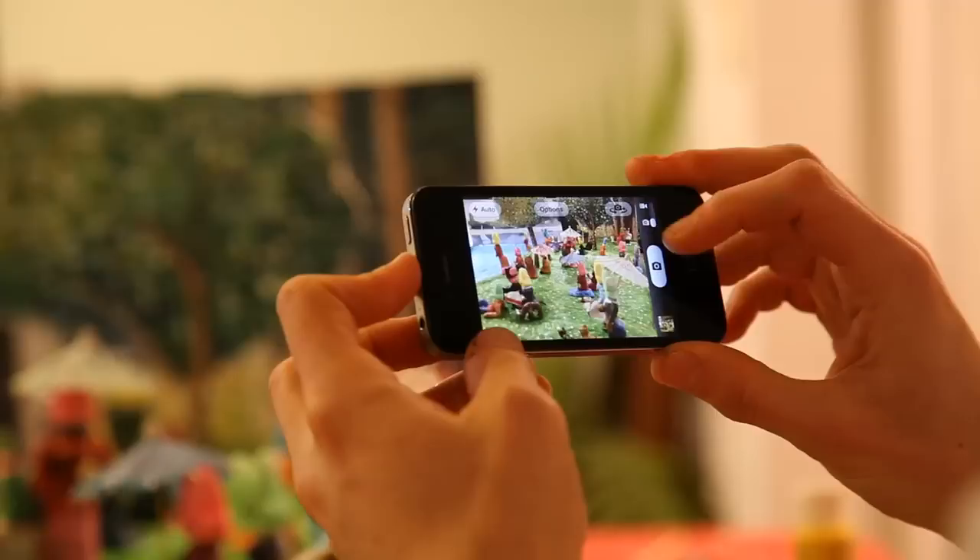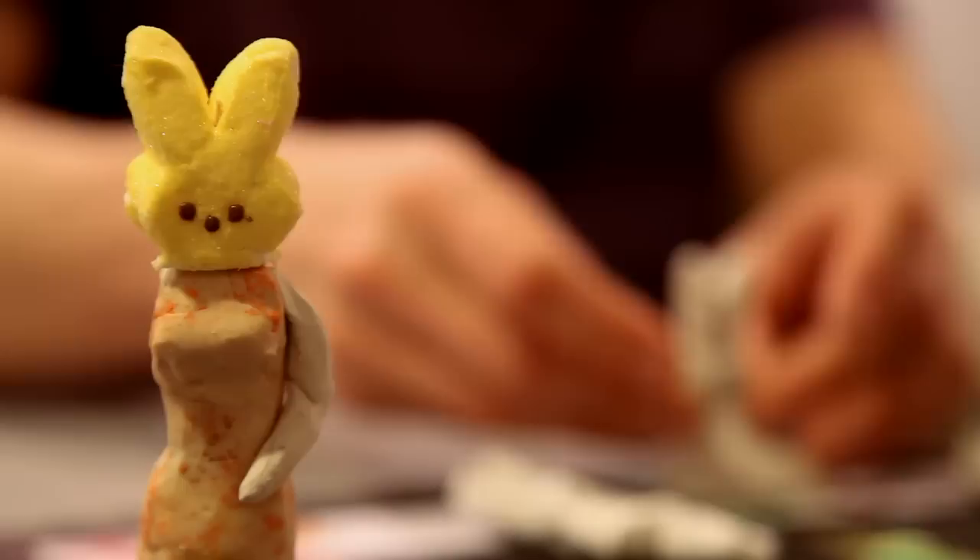One local architect has recreated it using Peeps — yes, those marshmallowy treats. He's competing in the Post's annual Peep Diorama contest, his sixth year in the running, and although he hasn't won yet, he thinks this could be the one. Post video journalist Zoann Murphy brings us his story.